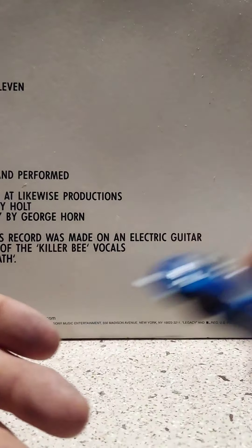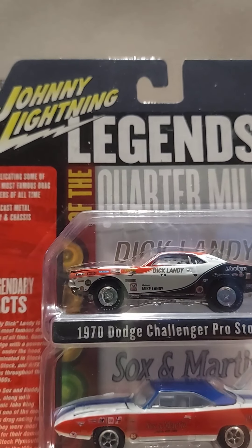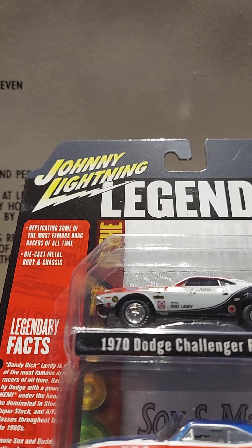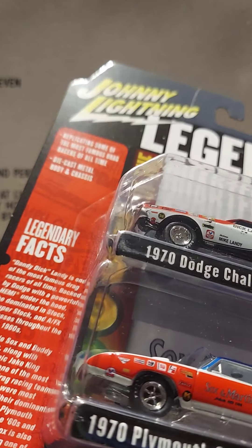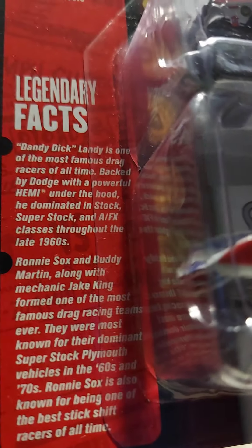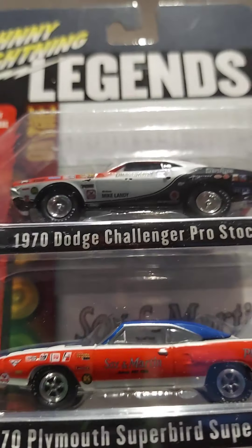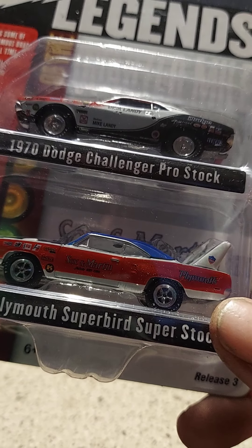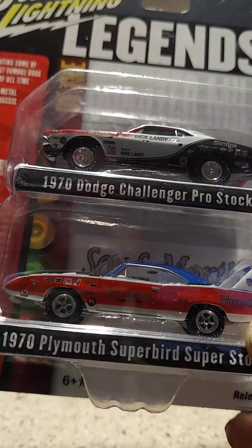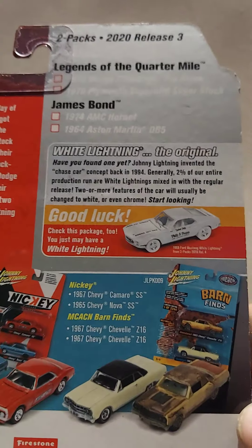Now here's the one I'm really looking at — this is Johnny Lightning, Legends of the Quarter Mile. Replicating some of the most famous drag racers of all time, die-cast metal body and chassis, and it has legendary facts on the packaging. We've got Dick Landy's 1970 Dodge Challenger Pro Stock and the 1970 Plymouth Super Bird Super Stock from Socks and Martin. Here's what the back of the packaging looks like — there are the models you could get.